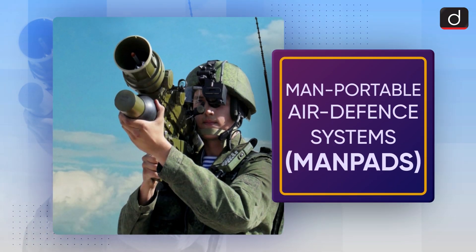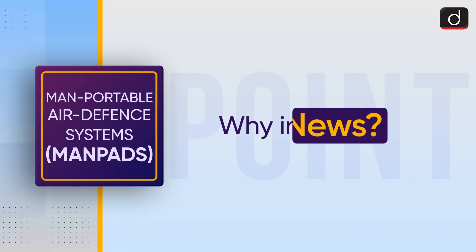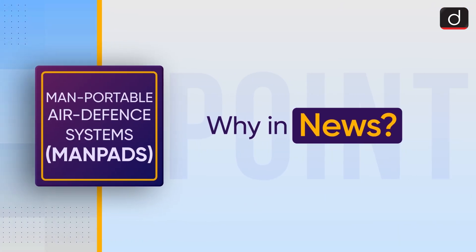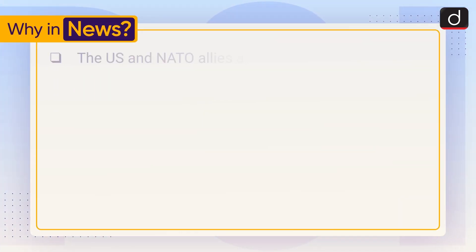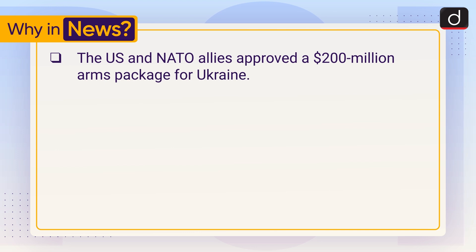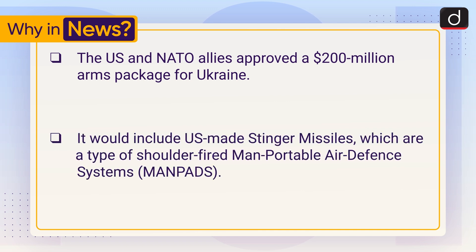Welcome to Drishti IAS's To The Point program. Our today's topic is Man-Portable Air Defense Systems or MANPADS. First of all, we'll see why this is in news. The US and NATO allies approved a $200 million arms package for Ukraine. It would include US-made Stinger missiles, which are a type of shoulder-fired man-portable air defense systems or MANPADS.